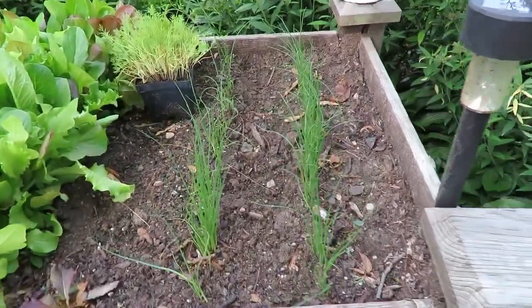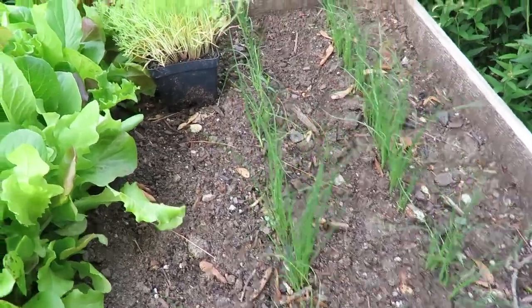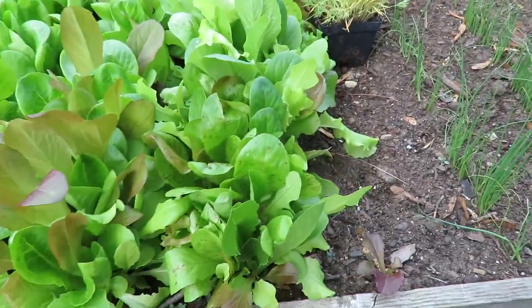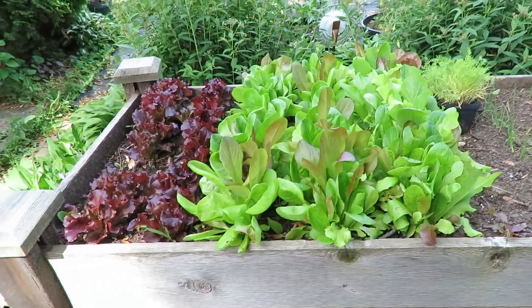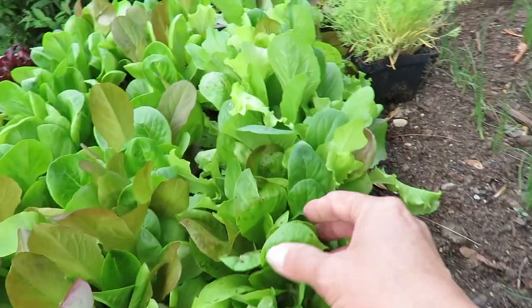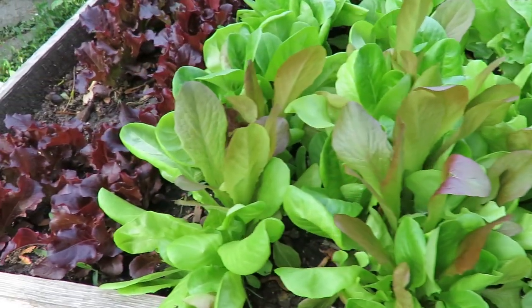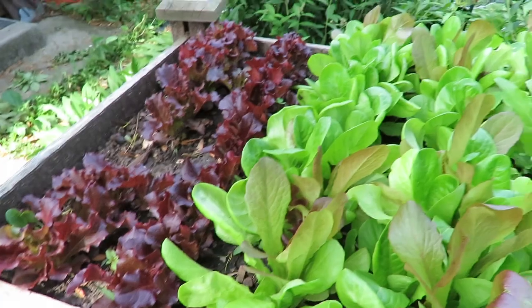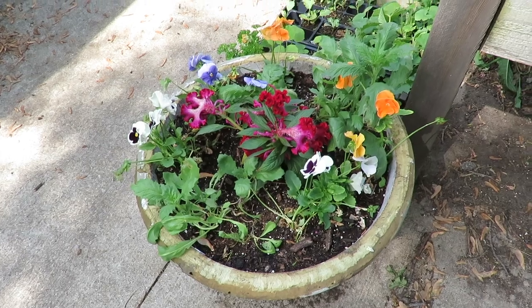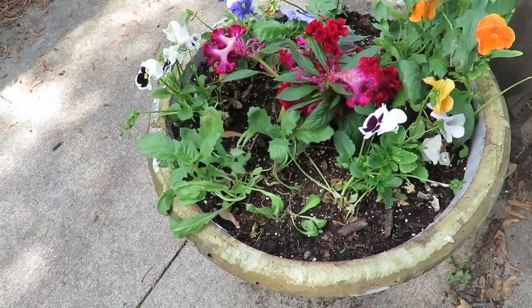Over here in this little bed, my bunching onions are doing well. I got this dill at the farmer's market, so I'm going to break that up and plant it — I don't know where yet. And then these are my cut-and-come-again lettuces. You can see they're doing really well. These are just about ready to be harvested, but I'm going to let them go another week. I've also got a couple pots of flowers around — just leftover stuff that I had, so it's looking pretty good.